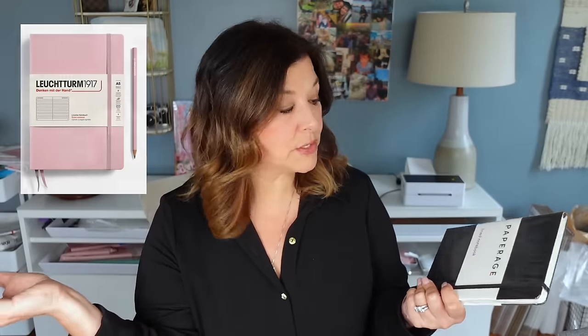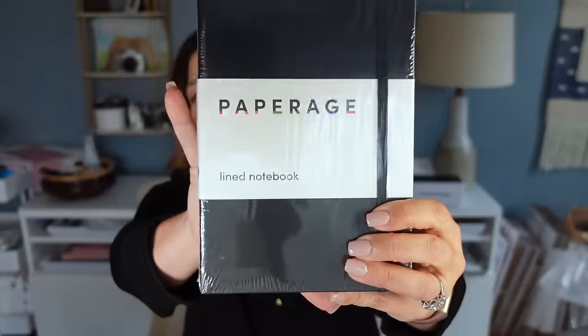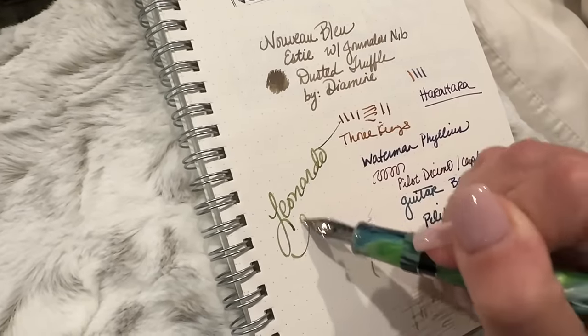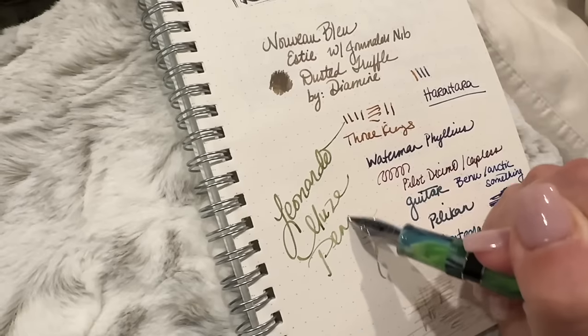Another thing I picked up was this Paperage lined notebook — I want to say I paid like four or five dollars for it. I always use Leuchtturm notebooks for my morning pages, they're about $20 to $25 on sale. I love Leuchtturm and will always go back to them, but if I can find something else I'll give it a try. I got home and realized this was a brand carried on Amazon for $10 — I'm not sure if it's fountain pen friendly. It's cute though so I'm sure I'll use it for doodling. I always keep a separate notebook aside from my planners just for doodling, trying out inks, and writing notes.